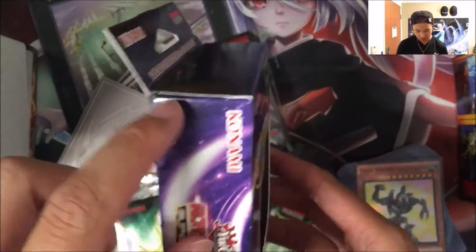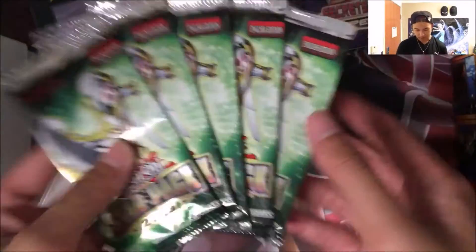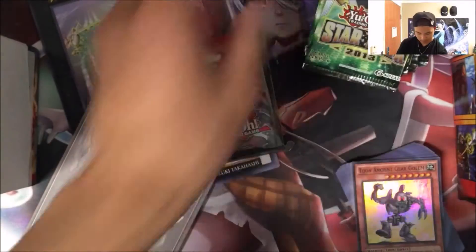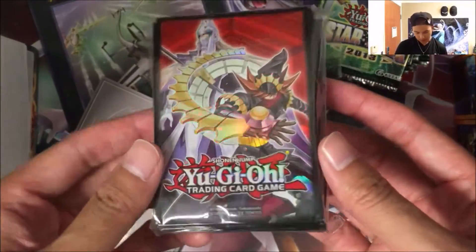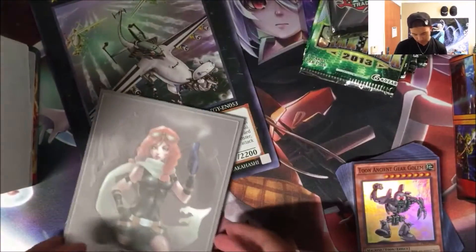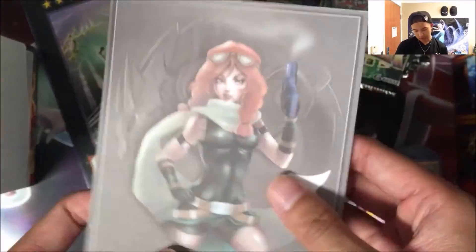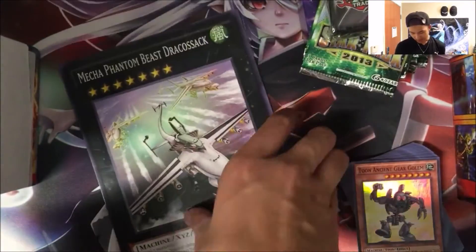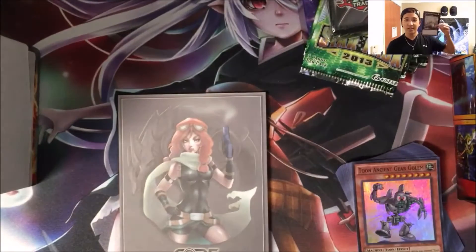We've got a Secrets of Eternity Super Edition, unopened and still sealed. We have five-star packs, also unopened. We've got a pack of sleeves — I believe there's 50 in here, not quite sure. And we've got a scorekeeper from Core TCG to keep your scores.